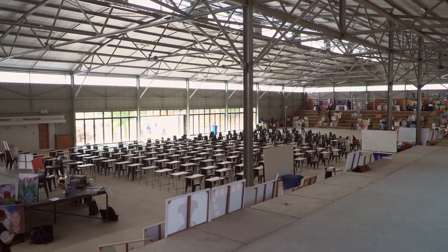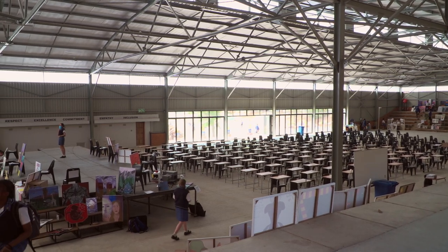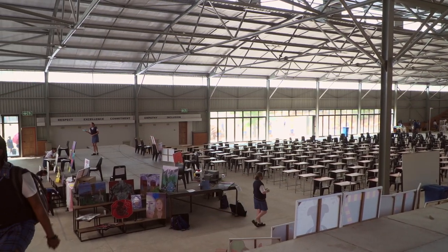Today in the Big Blue Barn we are having our retrospective exhibition for grade 10, 11 and 12 visual arts and design learners, where they can display their entire year's work, where we mark them and they are able to verbally communicate their intentions.